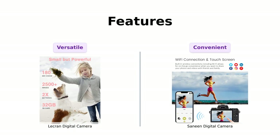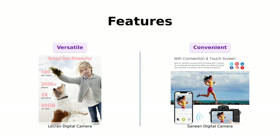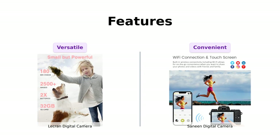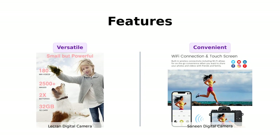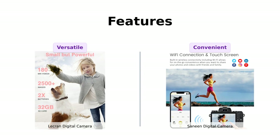Let's talk about the features that set these cameras apart. The LeCran camera may be small in size, but it packs a punch. It has a wide range of functionalities, including time-lapse, slow motion, and even a webcam mode. Plus, it comes with two rechargeable batteries that can last up to 180 minutes of recording time — perfect for those long adventures.